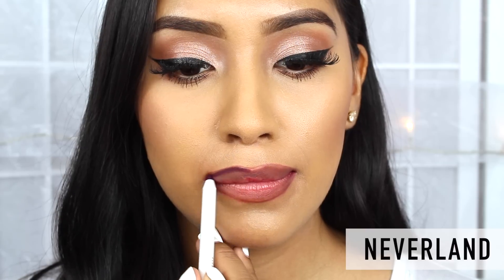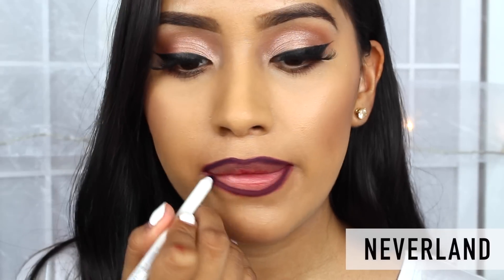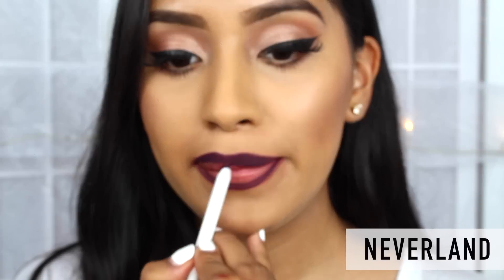And lastly we have the color Neverland. This is a very dramatic purple and it is definitely a lippy that I will be wearing for this fall.